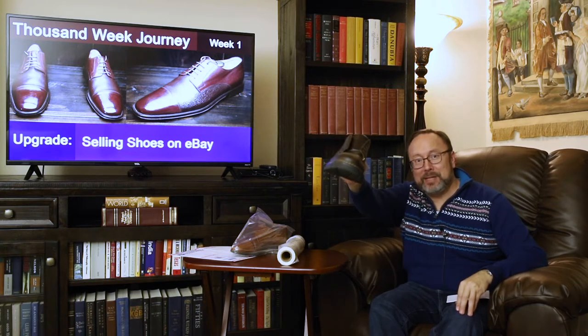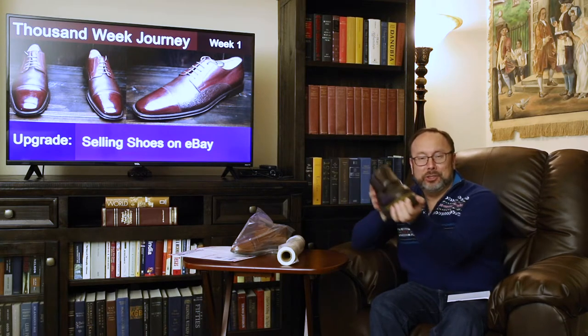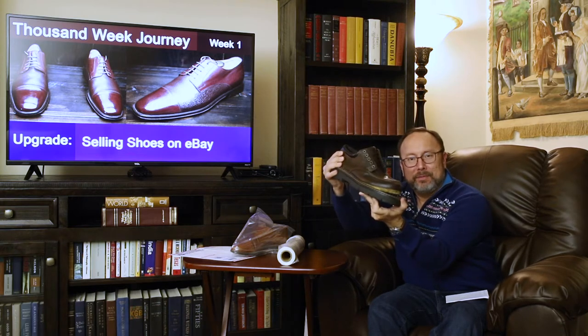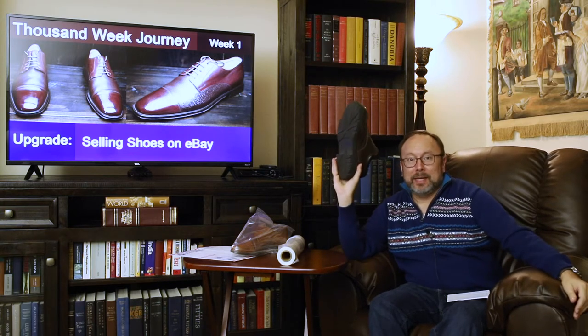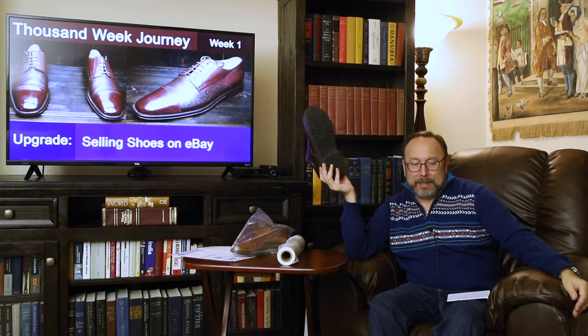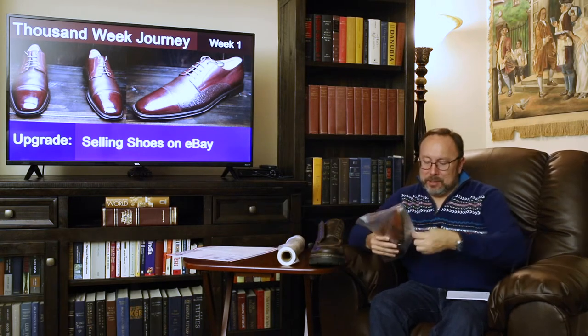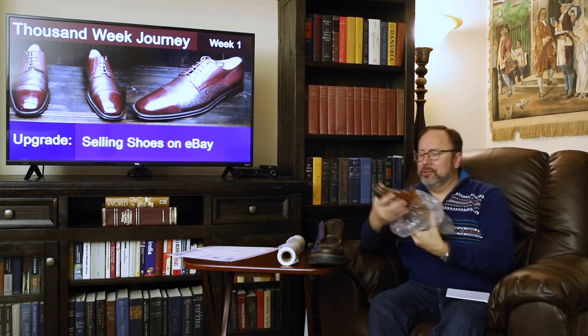This is a mistake — I paid nine bucks for this shoe only to get back and realize that it peels away from the front completely. Lesson learned.